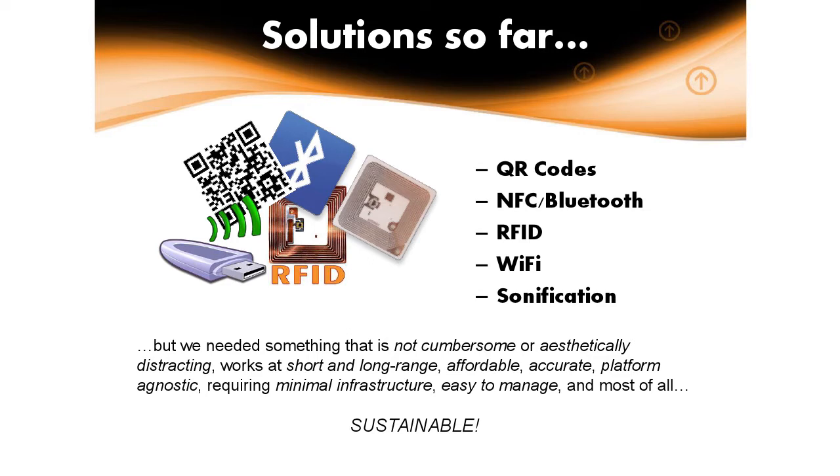Some common ones being utilized in different museums: QR codes — so many museums using QR codes. What's wrong with QR codes? They're cumbersome, there's a high barrier of entry, and they're not particularly aesthetically pleasing. There's still a lot of problems with people understanding what they do. We have NFC — near-field communications — pretty good strong technology if you're close, but it doesn't work well at long ranges. RFID is kind of the same thing. Both require some sort of additional infrastructure around your objects and exhibits.